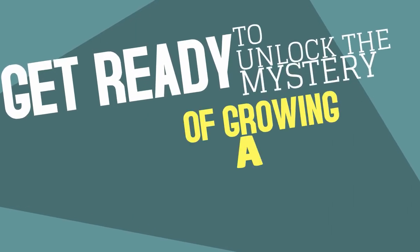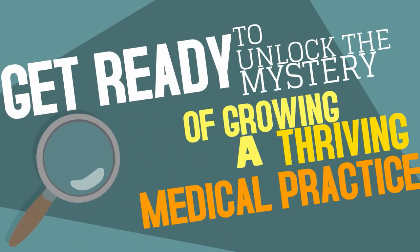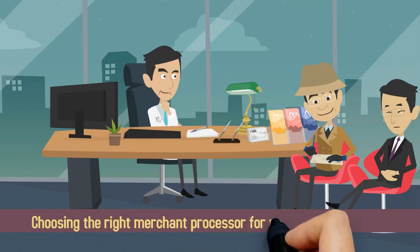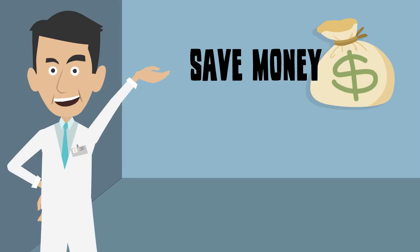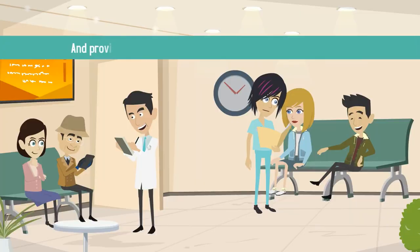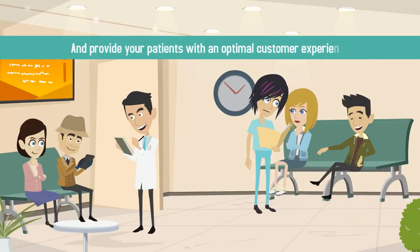Get ready to unlock the mystery of growing a thriving medical practice. Sherlock Doc is here to help! Choosing the right merchant processor for your medical practice will help you save money, ensure smooth electronic transactions, and provide your patients with an optimal customer experience.